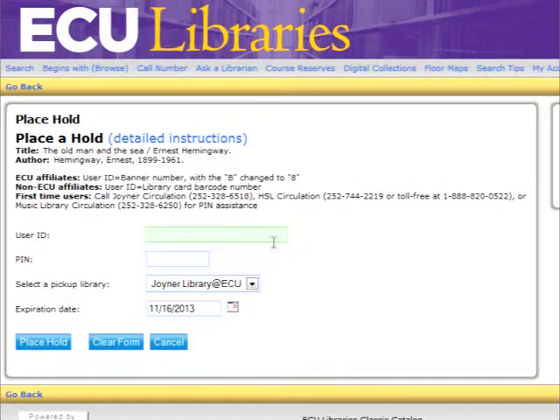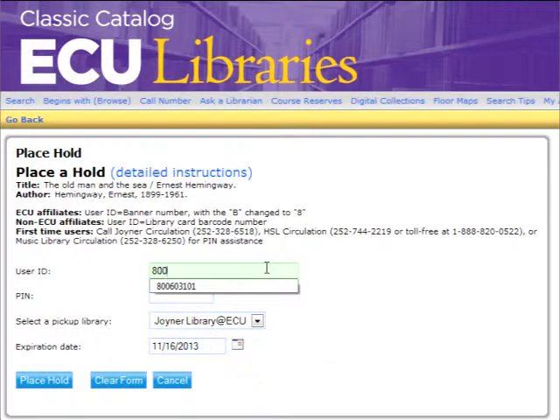When you place a hold, you will be asked first for your user ID and then your PIN. The user ID will be your banner ID with an 8 instead of a B. If you do not know your PIN number, please call circulation.